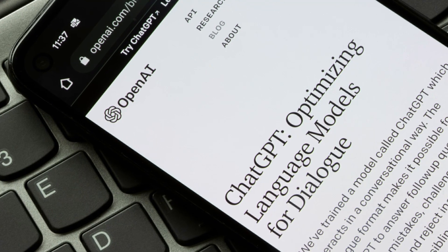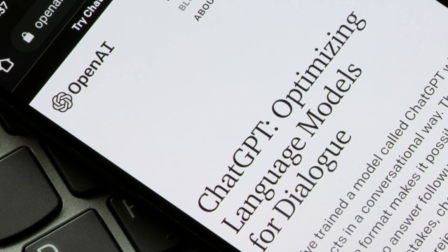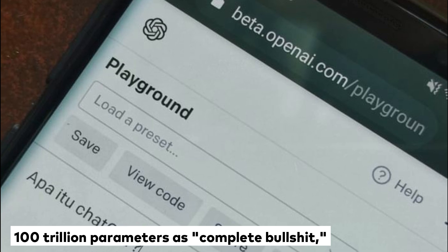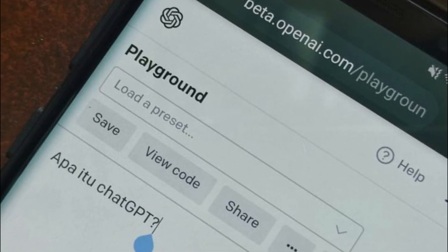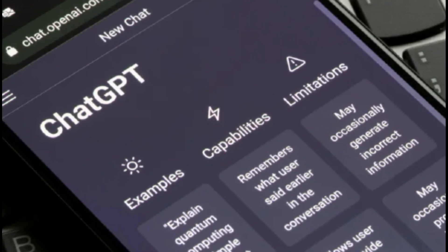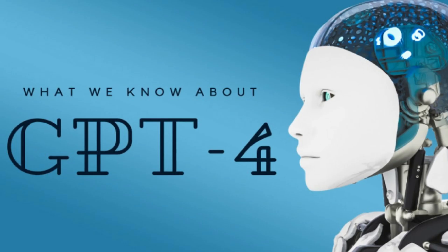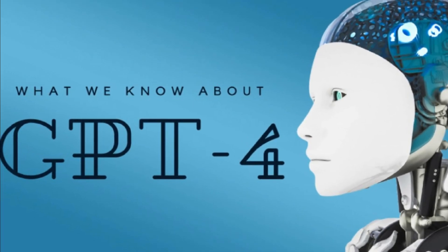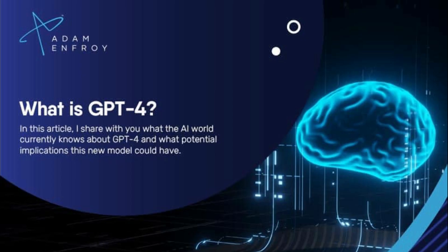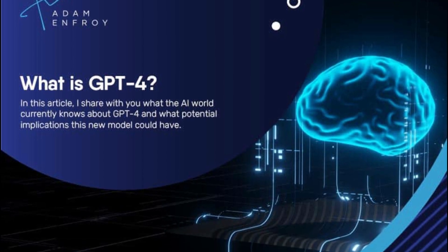This is unconfirmed, but it seems likely to be a safe bet. Altman himself has dismissed the idea that GPT-4 is trained on 100 trillion parameters as complete bullshit. Some sources are claiming it could be up to 100 times larger than GPT-3, which would put it in the region of 17 trillion parameters. However, Altman has also said it may not in fact be much larger than GPT-3, as effort may instead be put into improving its ability to utilize existing data rather than simply throwing more and more data at it.